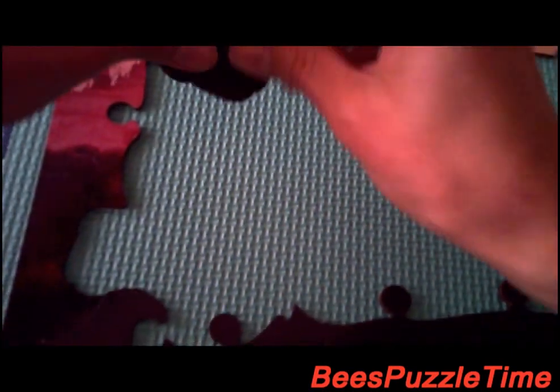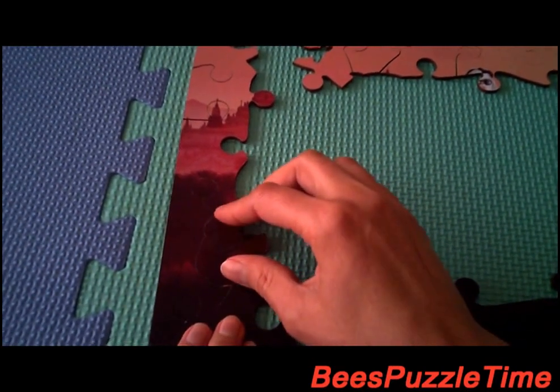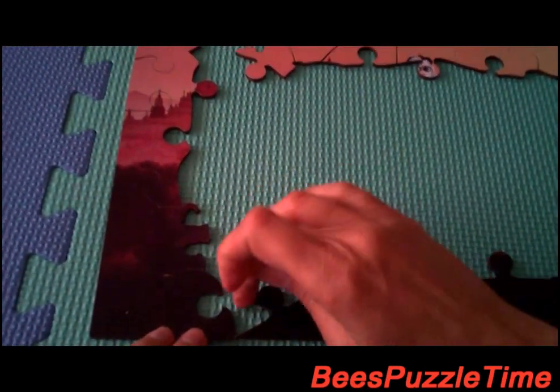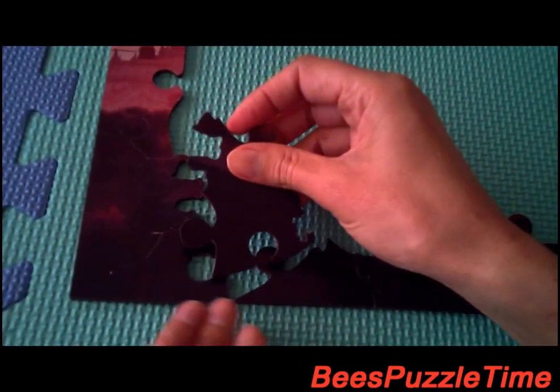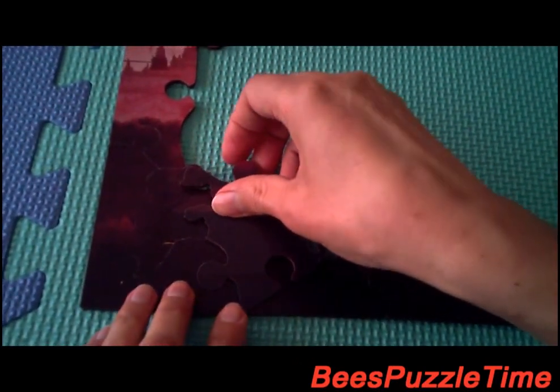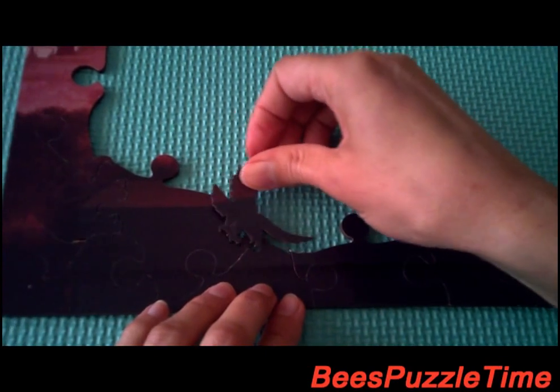Now we do the inside of the puzzle. The elephant is going in right there. Now we're looking for this piece — here we have that and it's fitting in right there. Now we're looking for this piece which is the eagle, and it's fitting in right there.